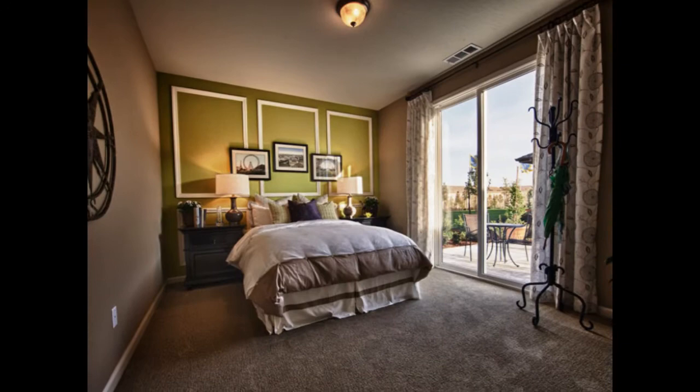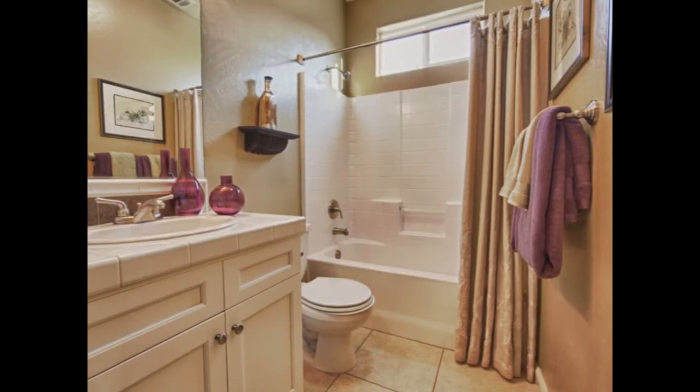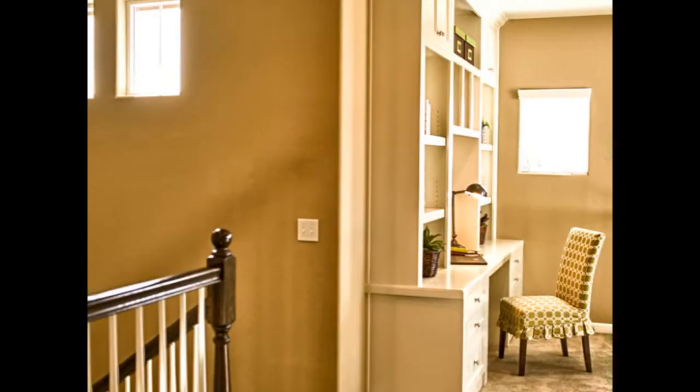A spacious guest room with convenient sliding doors to the patio and a private bath create a warm welcome for any guest or friend. And this large laundry room is a dream, with room for a sink and plenty of storage.